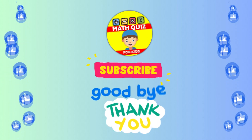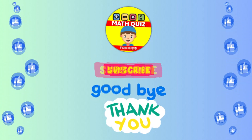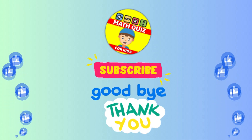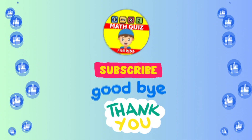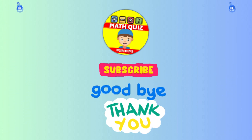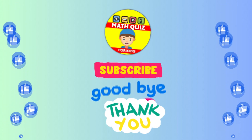How many did you get right? We bet you did awesome. Remember, practice makes perfect. Don't forget to click the like button if you had fun and subscribe so you can join us for even more math quiz adventures. Let's keep the math magic alive!